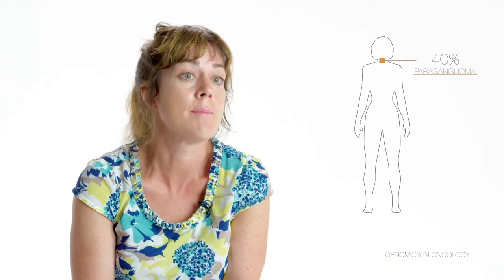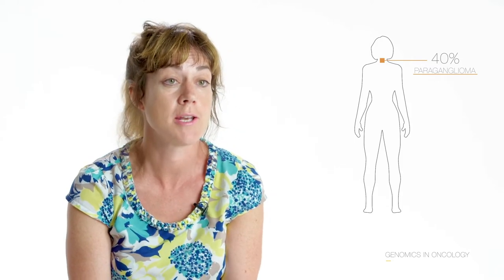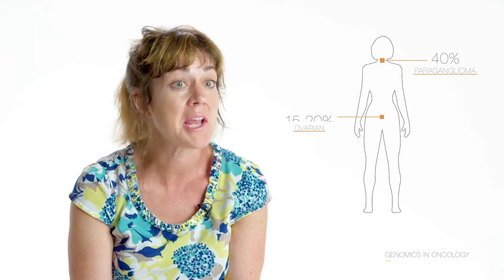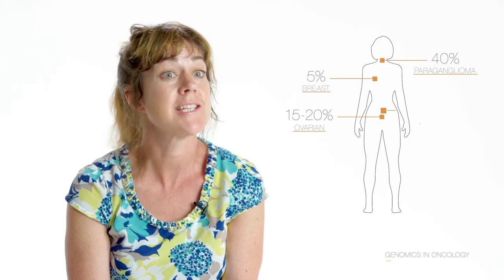High penetrance mutations in cancer susceptibility genes underlie a number of cases of cancer and this varies by tumour type. So if you take malignant paraganglioma, that's north of 40% due to high penetrance mutations. Ovarian cancer, it's 15 to 20%, whereas breast and colorectal is nearer 5%.